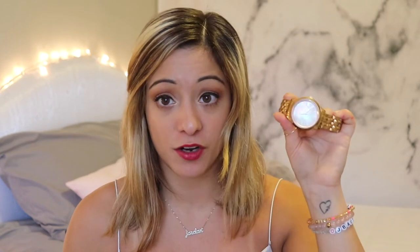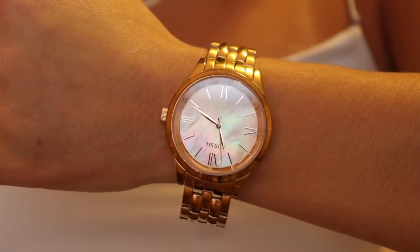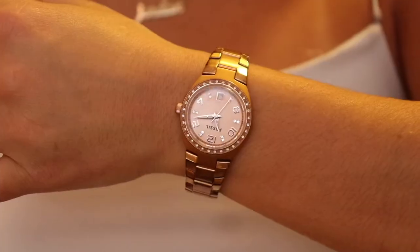I have two rose gold Fossil watches — I'm a sucker for rose gold. The first is a bigger face with a mother-of-pearl face, and before I had that one, I had this smaller one with a rose gold face. I used to wear these all the time but now I don't as much because of my Apple Watch, though I feel a bit guilty about that — these are still really great to have.